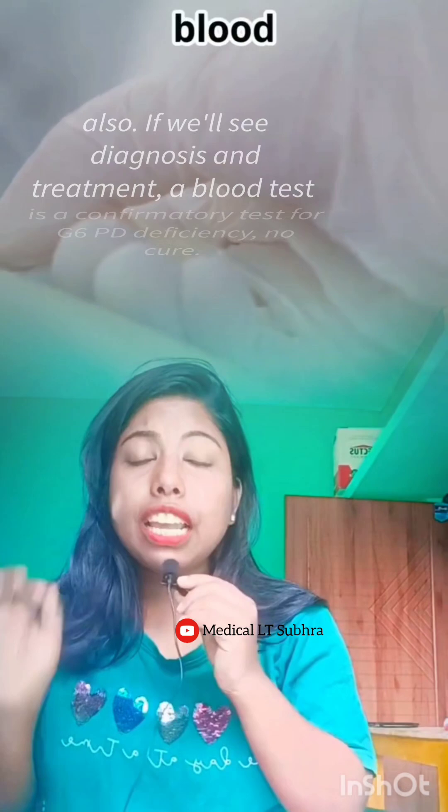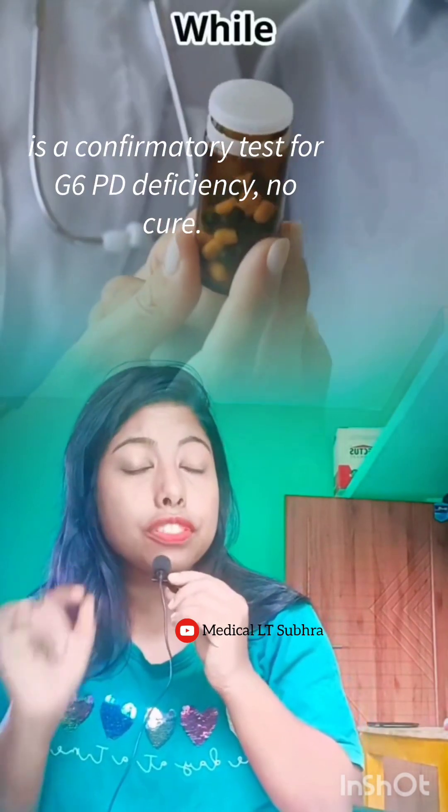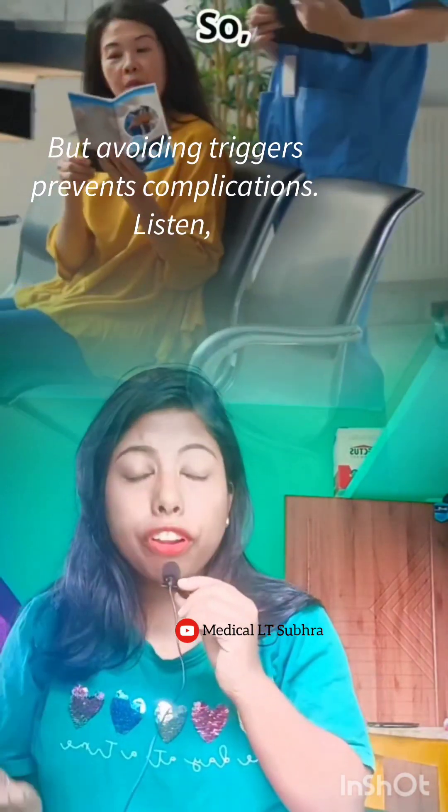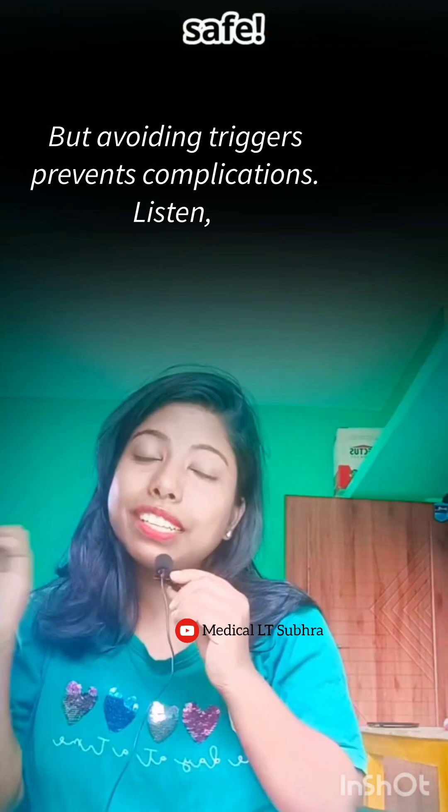For diagnosis and treatment: a blood test is the confirmatory test for G6PD deficiency. There is no cure, but avoiding triggers prevents complications.